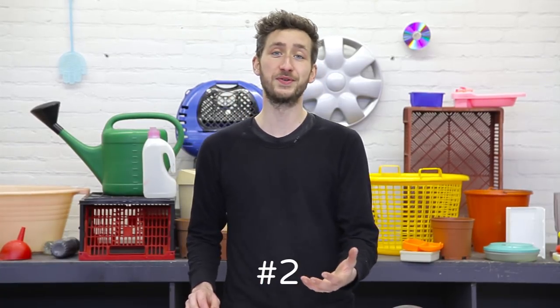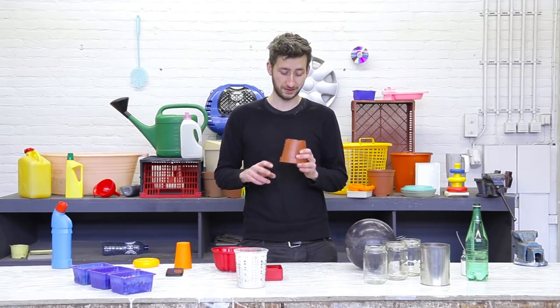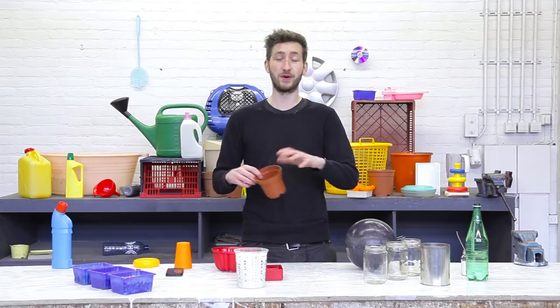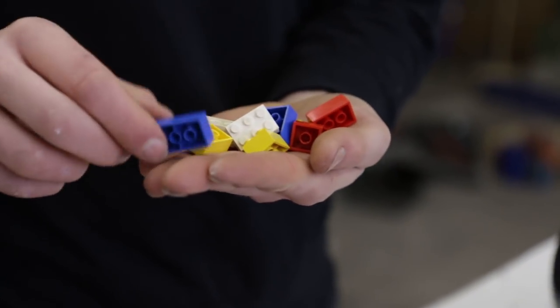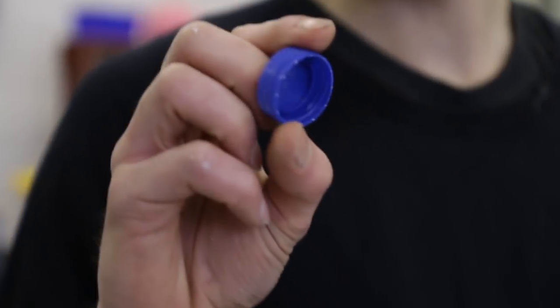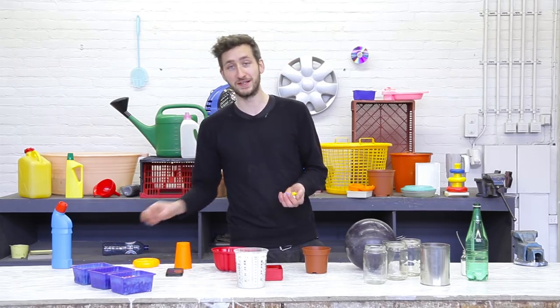Then you need another trick: trick number two is to remember it. This is actually often done in recycling plants. For instance, flower pots are made from polypropylene, Lego is made from ABS, and bottle caps are made from HDPE. But as you can imagine there is a lot of different plastic out there and a lot of things to remember, so this can go wrong and isn't 100% accurate.